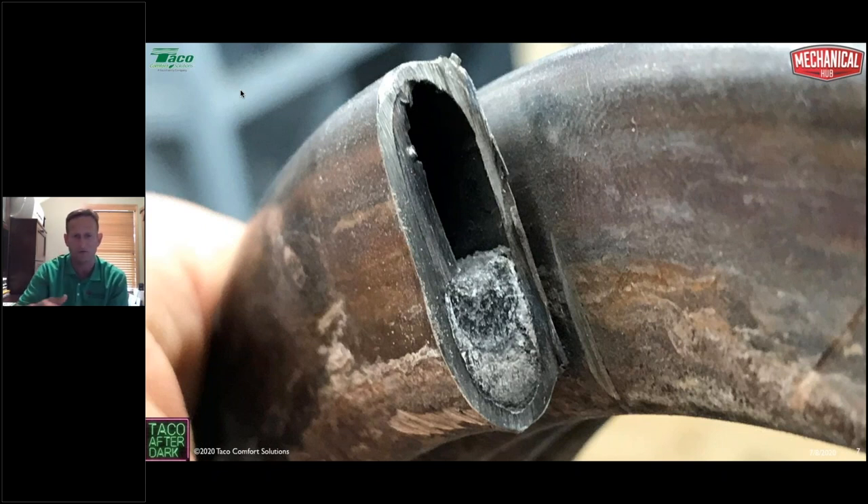Most condensing boilers are vented in PVC, which has a heat limitation of about 150 degrees. If heat can't get into the water and goes out the exhaust, it will damage the PVC. If you've ever seen brown, black, cracked, or sagging PVC, there's a very good chance the heat exchanger is plugged with contaminants. Your repair would be a two-part fix: treat and clean the water in the entire system, and flush a heat exchanger cleaner through the heat exchanger.